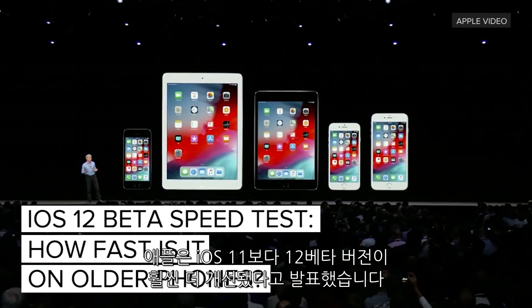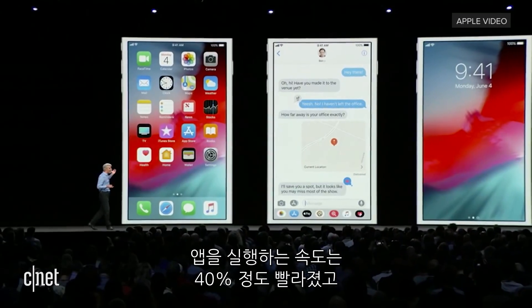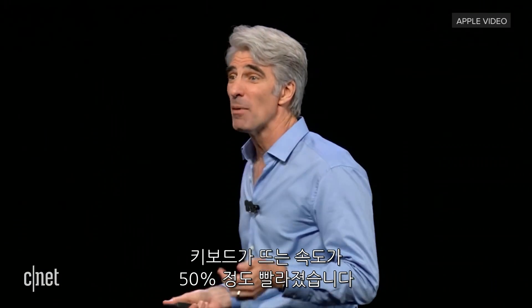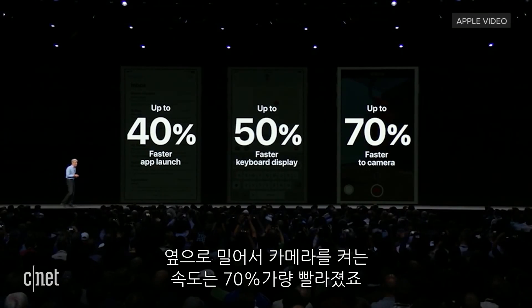Apple claims iOS 12 offers significant performance improvements over iOS 11, especially on older devices. You'll see that apps launch up to 40% faster, the keyboard can come up to 50% faster, and you can slide to take a photo up to 70% faster.